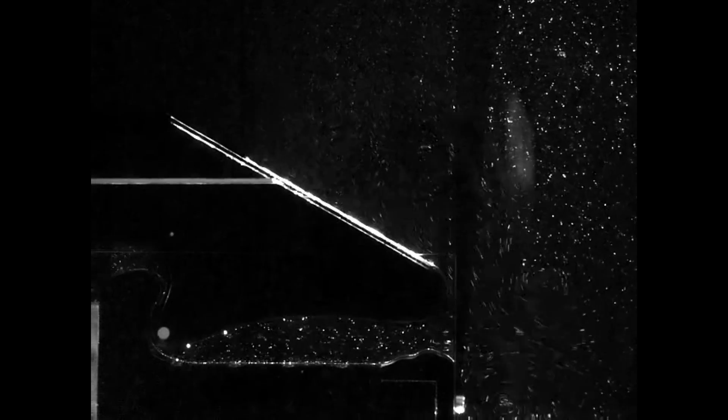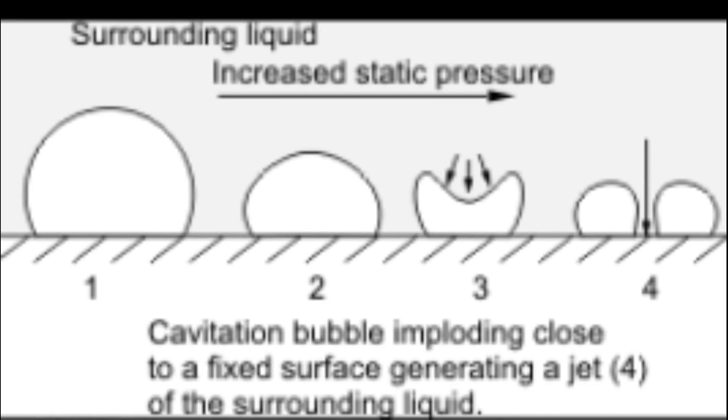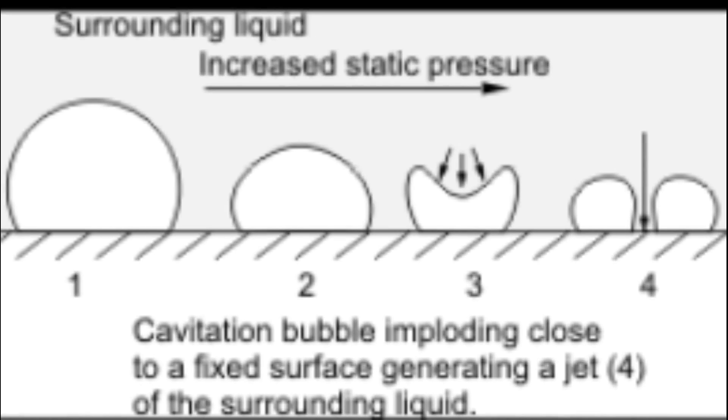Once the vortex starts spinning fast enough, it leaves a void in the center. The void collapses and releases a powerful pressure wave. All of this happens in less than half a millisecond.